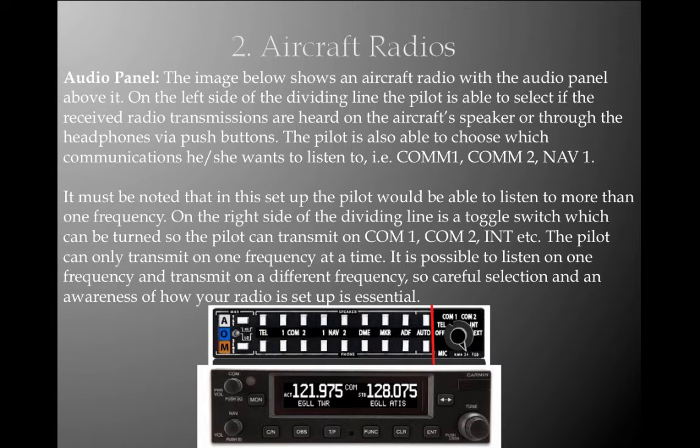It must be noted that at some centres, pilots listen to more than one frequency simultaneously. On the right-hand side of the dividing line, there is a toggle switch which can be turned so that the pilot can transmit on Com 1, Com 2, internal, etc. The pilot can only transmit on one frequency at a time, but it is possible to listen to one frequency and transmit on an alternate frequency. Careful selection and awareness of how your radio is set up is essential.